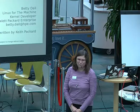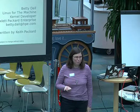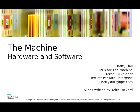Right now my job is to work on Linux for the machine as a kernel developer, and I'm part of a team led by Keith Packard. That name might be familiar to you in the Debian community. At HPE, Keith is quite the evangelist for Debian. I thought you'd all be interested in hearing about the machine because it's going to run Debian.